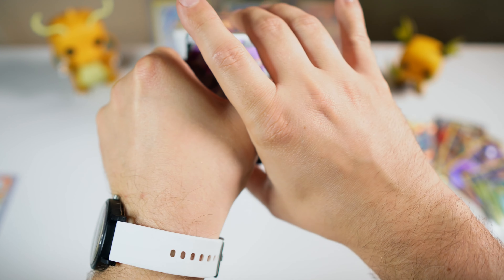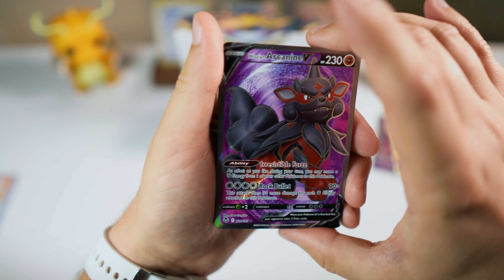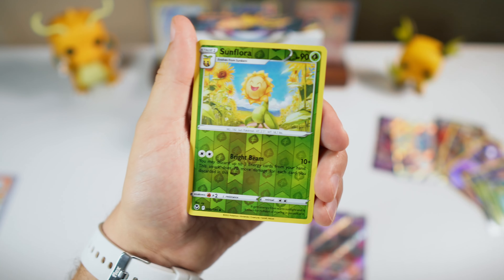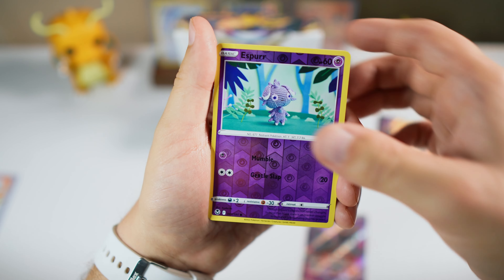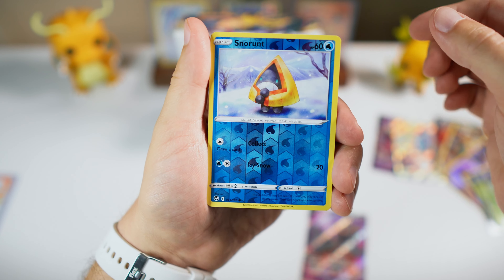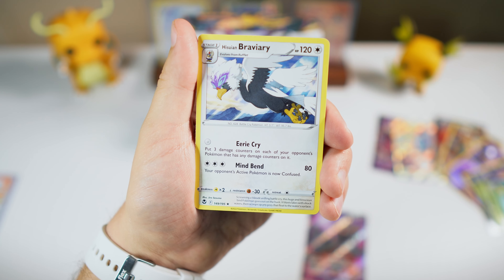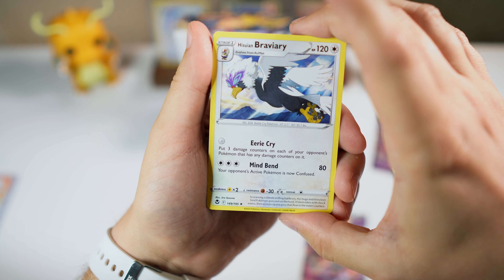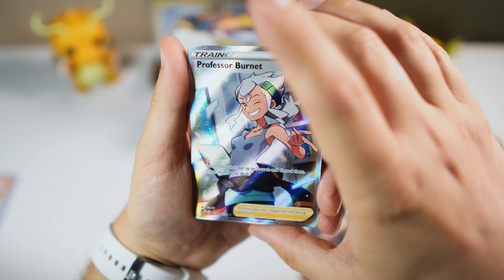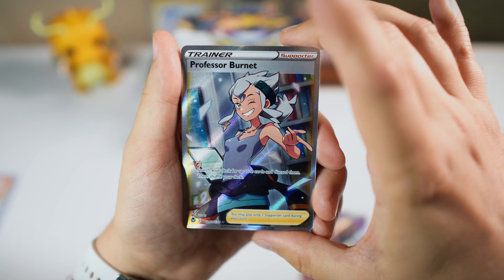We got a full art — we got the Hisuian Arcanine V. That one's kind of cool, I do like the Hisuian Arcanine design. We got Metang reverse, reverse Sunflora, Froslass, Esper reverse, Zygarde non-holo rare, Snorunt, Bruxish reverse. Braviary — just a rare. Then we got Professor Burnet — so we got a full art trainer. That's not bad. So we got two full arts in this box. Although this is a trainer gallery one, so that makes sense — you can get a few of these in the trainer gallery.